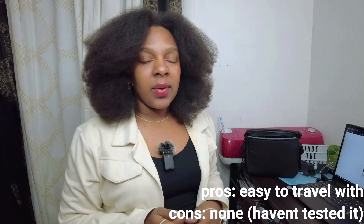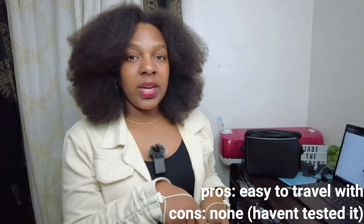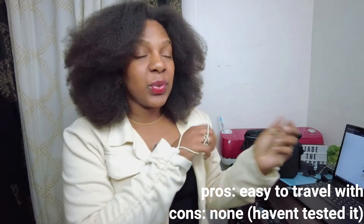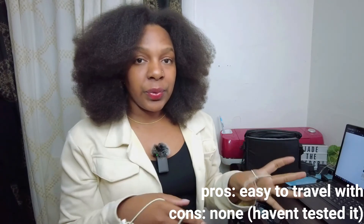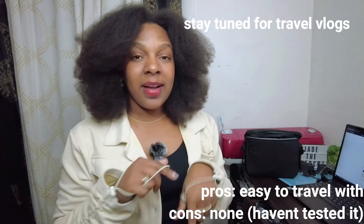Another item I bought is a door lock. What this does is you stick it in the door and use it to lock from the inside, so that someone who has a key to your home or room can't get in if it's engaged. I bought that because I'm going to be traveling soon and I want to feel as safe as possible.